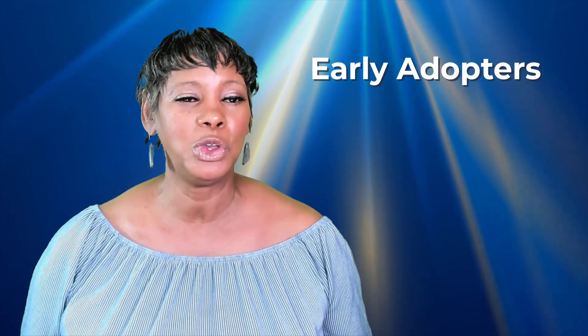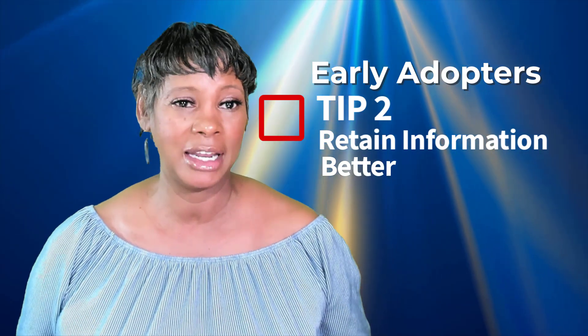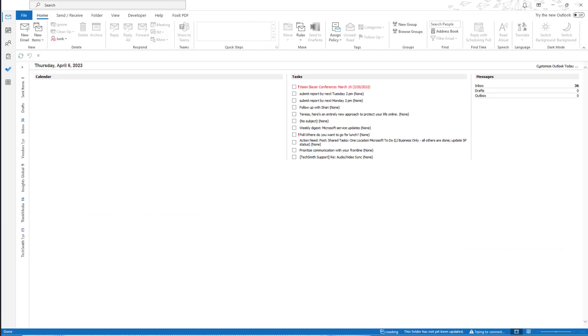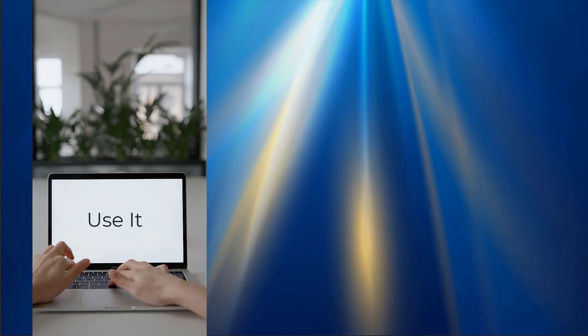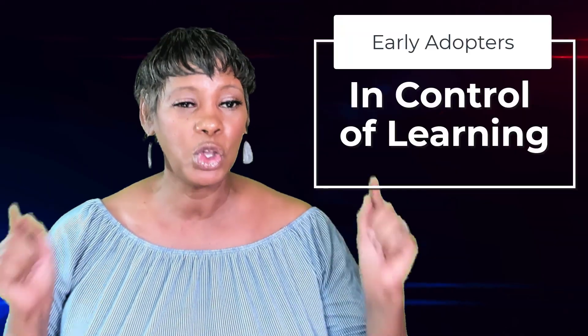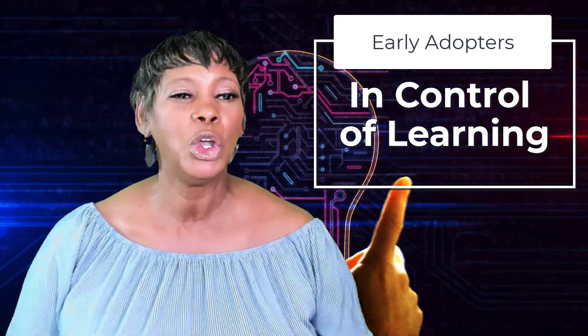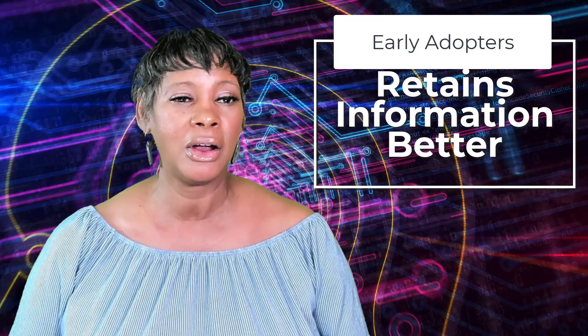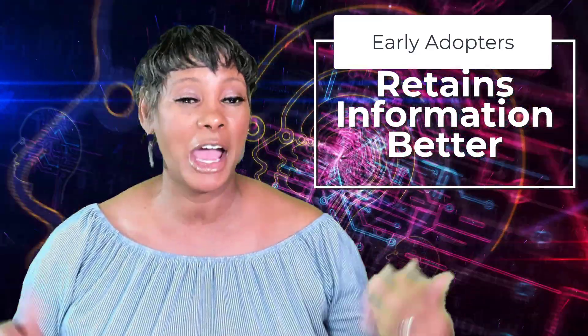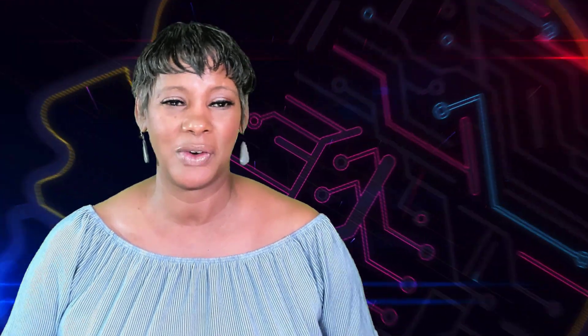Another reason why you should be an early adopter and go ahead and enable the new Outlook button while you can switch back: it takes time to learn new technology, and the more you use it, the better you become — it becomes the norm. By starting early, you can take advantage of your learning curve. You are in control of your learning. You will retain information better instead of just throwing things at the wall to see what sticks, and after a while not even knowing what the correct process was.